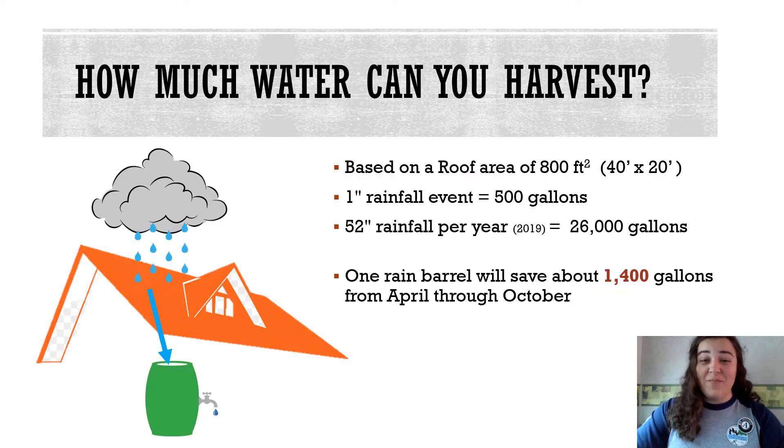Remember when I described sustainability? The reason why rain barrels are sustainable is because they help you harvest rainwater that would otherwise be wasted or go unused. As an example of how much water is wasted without a rain barrel, if your roof was 800 feet squared and we had one normal rainfall event, which for New Jersey is about one inch per rainfall, you could collect 500 gallons of water.